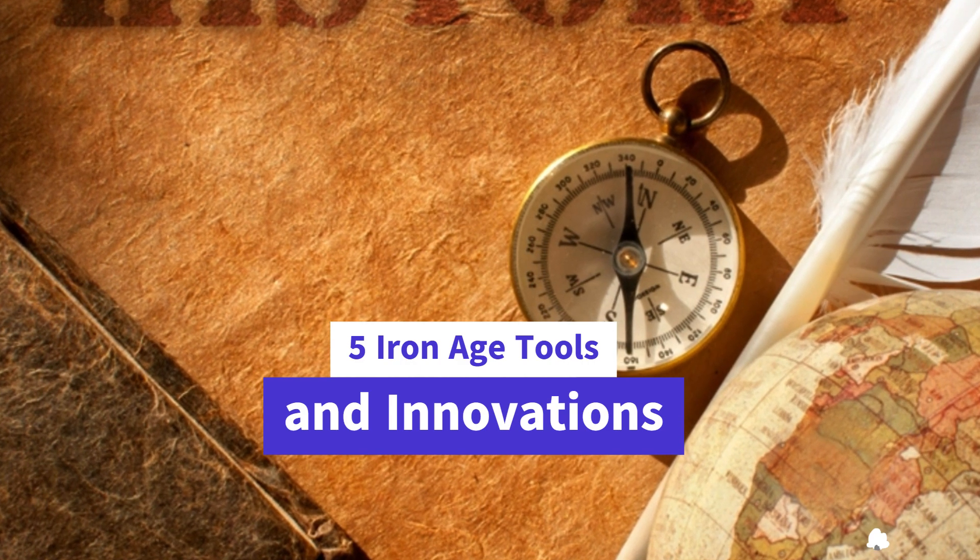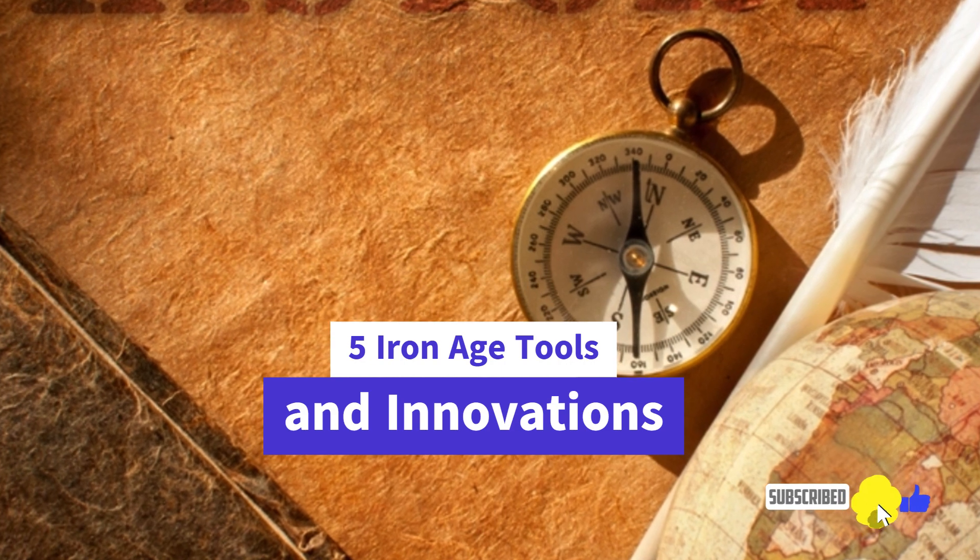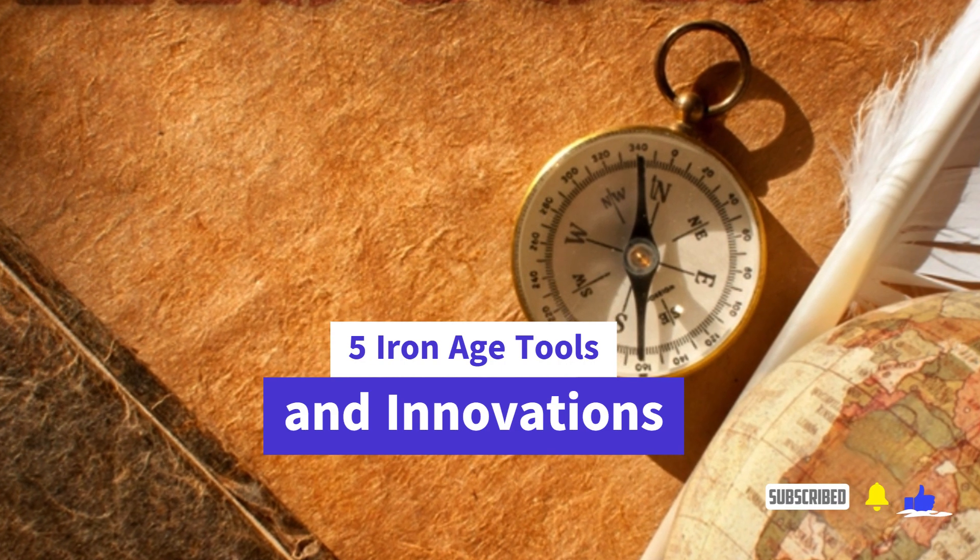Grab your virtual archaeologist's hat, hit that subscribe button, and let's embark on an adventure through the intriguing world of the Iron Age.